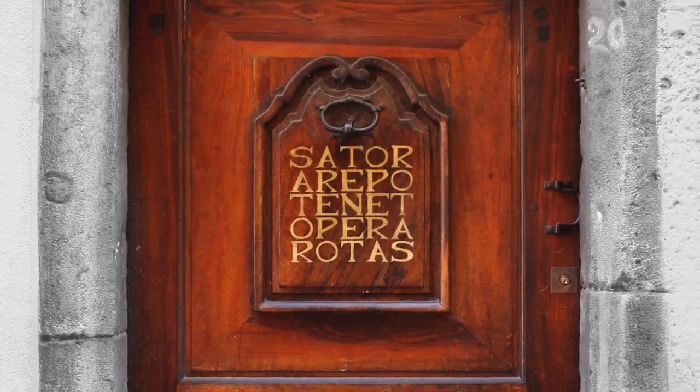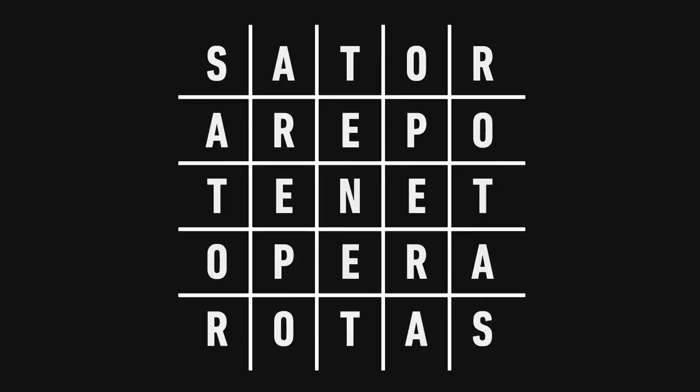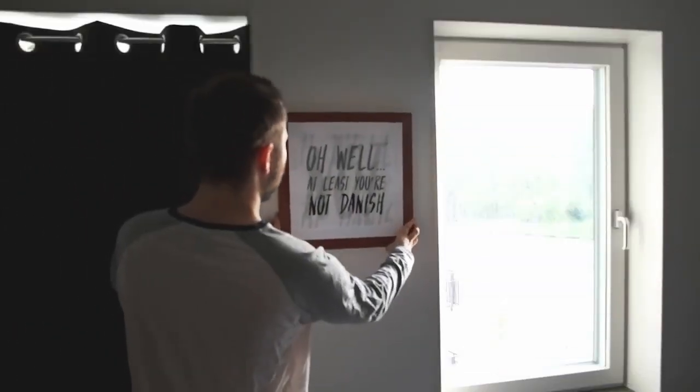Top to bottom, bottom to top, left to right, or right to left. The square consists of only five Latin words: Sator, Arepo, Tenet, Opera, and Rotas. A Swede attempting Latin is anything but pleasant, but look at it from the bright side — at least it wasn't Danish.